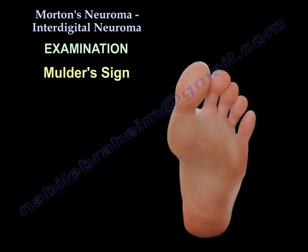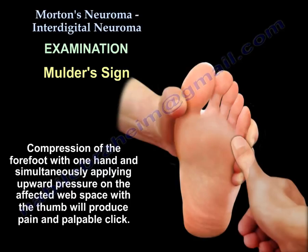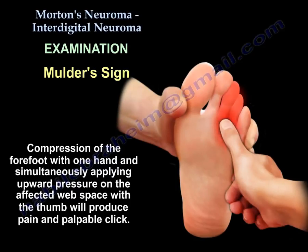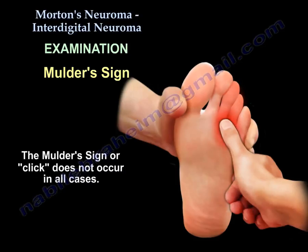Regarding Mulder's sign: compression of the forefoot with one hand while simultaneously applying upward pressure on the affected web space with the thumb will produce pain and a palpable click — that is the Mulder's click or Mulder's sign. It does not happen in all cases.